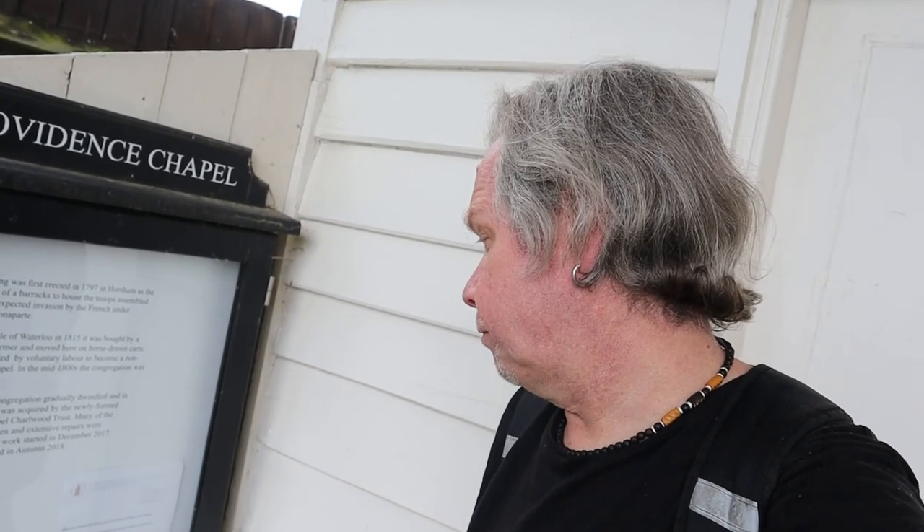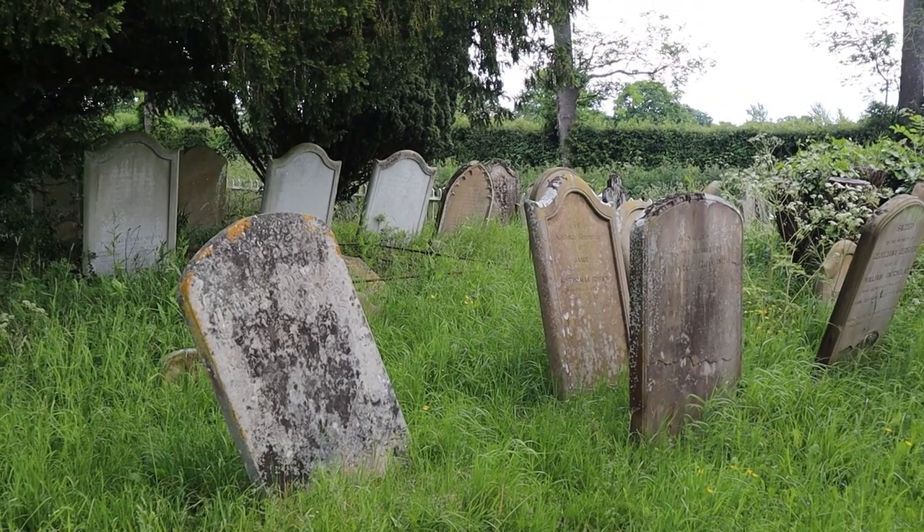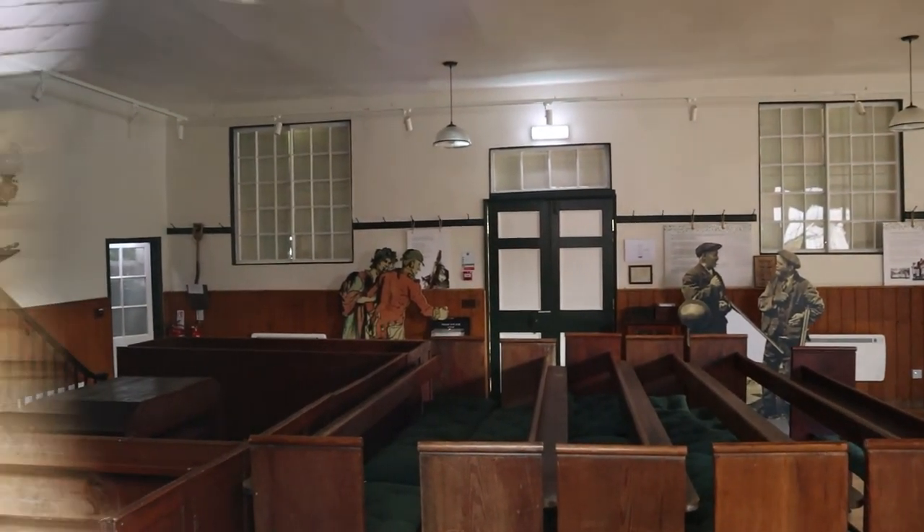This is Providence Chapel. The building was first erected in 1797 in Horsham as the guardhouse of a barracks, to help troops assemble to repel the expected invasion by the French under Napoleon Bonaparte. After the Battle of Waterloo in 1815 it was bought by a Charlwood farmer and moved here on horse-drawn carts. In the mid-1800s it became a nonconformist chapel, and the congregation was about 150. Amazing — it makes you think you're in the deep south of America. I can see figures in there — actually they're cutouts. What a chapel.